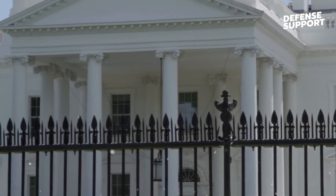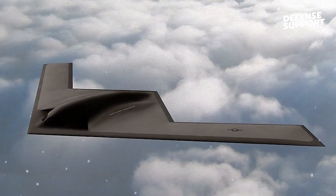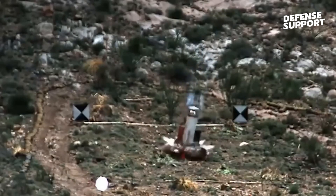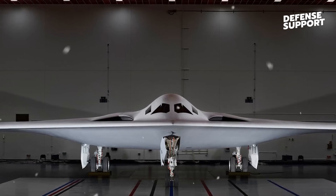The B-21 Raider's unveiling ceremony revealed a sleek white aircraft, possibly painted with state-of-the-art camouflaged material or a next-generation stealth coating. Notably, there are no visible seams on the aircraft, indicating the use of advanced materials that integrate sensors, communication antennas, and air data systems directly into the airframe.